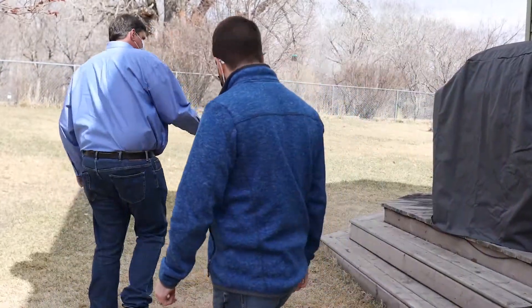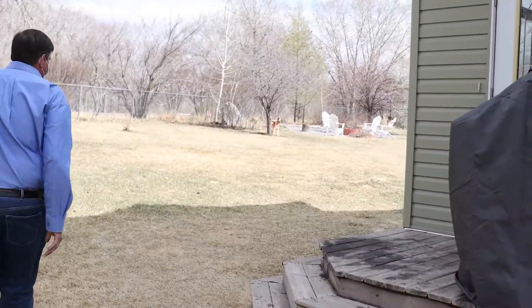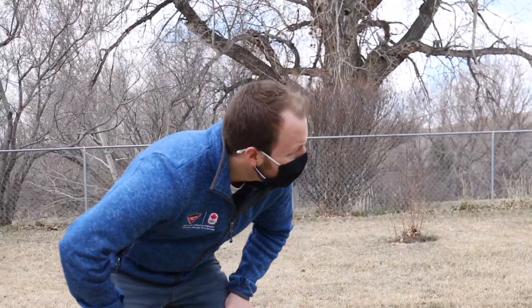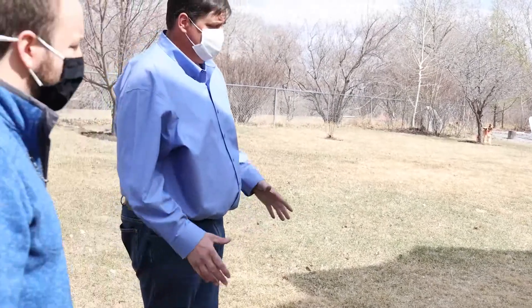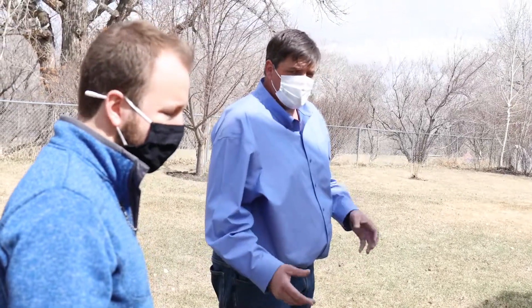Along with downspouts, the other number one important thing to keep water away from your house is what we call grading — making sure that everything slopes away from your house. In this particular instance you can see it's sloping from the backyard down past the house. What we need here is what's called a swale, which is a low area about six to eight feet from the house that catches water coming both ways and directs it around the house.